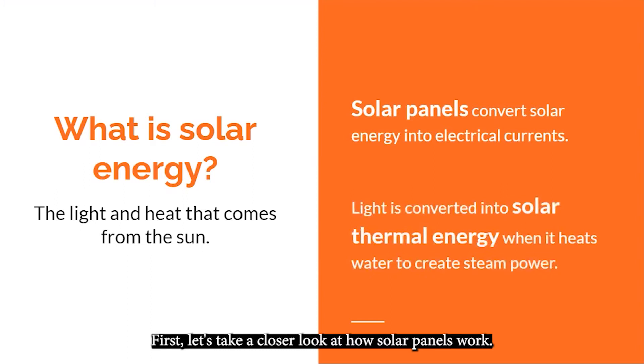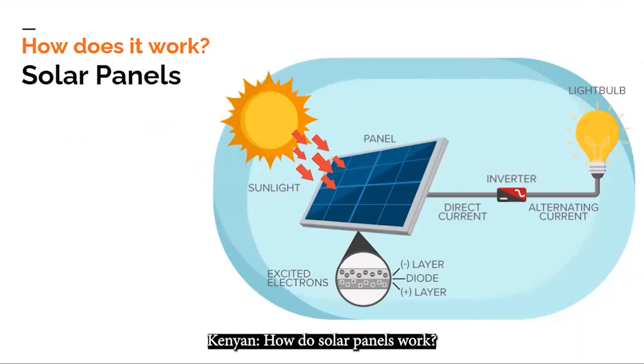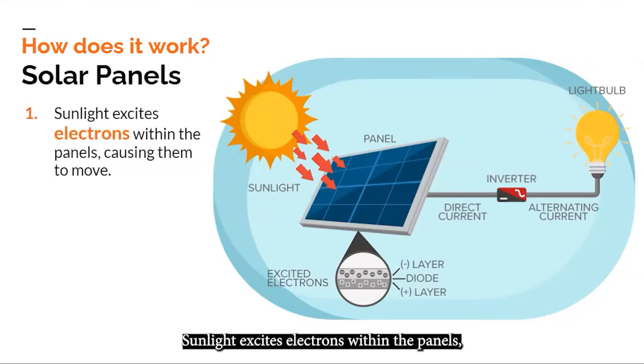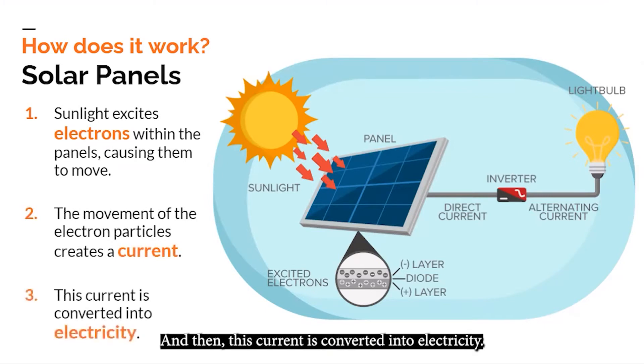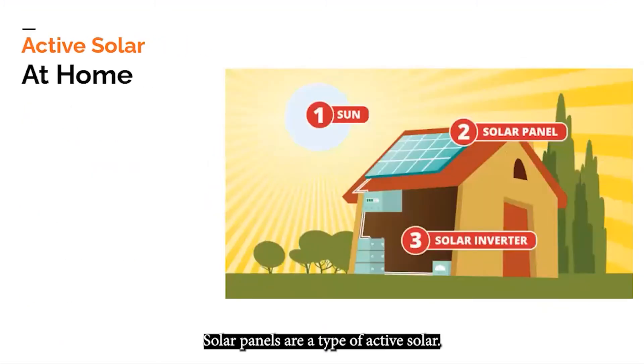Let's take a closer look at how solar panels work. Sunlight excites electrons within the panels, causing them to move like they're doing a little dance. The exciting movement of the electron particles creates a current, and then this current is converted into electricity. Solar panels are a type of active solar — you are actively using technology to create electricity.